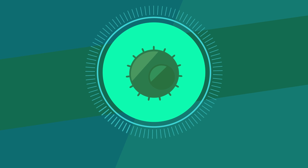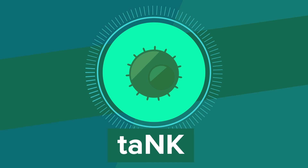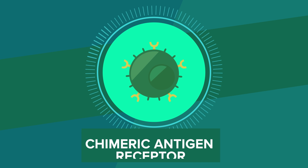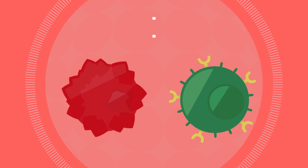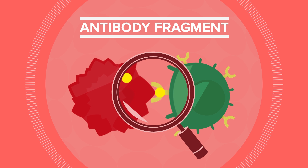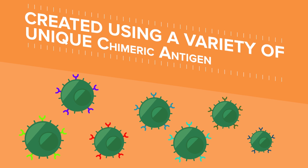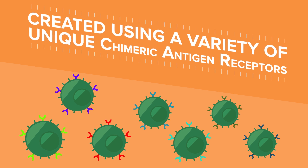We've also created what we call target activated natural killer cells, or TANK, by genetically engineering a natural killer cell with a chimeric antigen receptor, or CAR. CARs include an antibody fragment that allows the natural killer cell to target and destroy cancer cells that display specific surface antigens. TANKs can be created using a variety of unique CARs, making them very effective and targeted cancer killing machines.